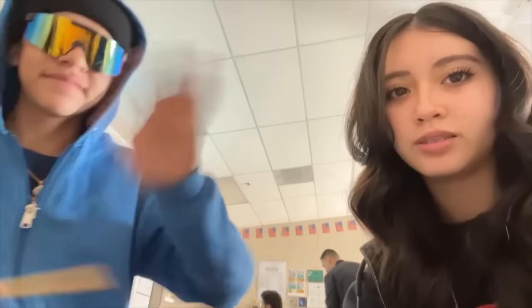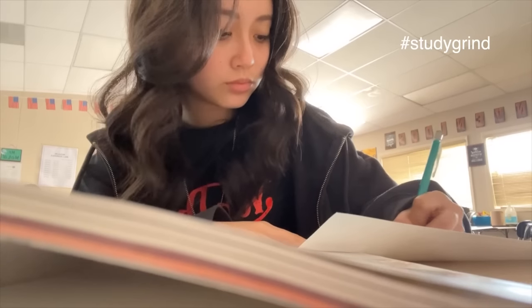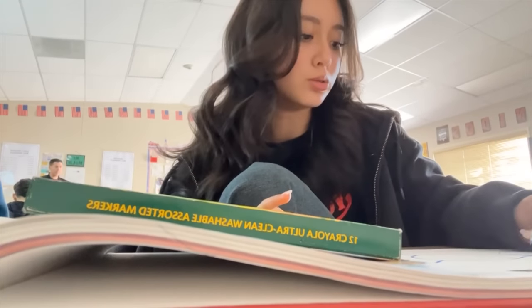We're officially in period two — it just started. We have this textbook and we're working through some of the questions. I just finished my assignment, now we have to make it look pretty. We're adding color — I'm coloring this in blue.